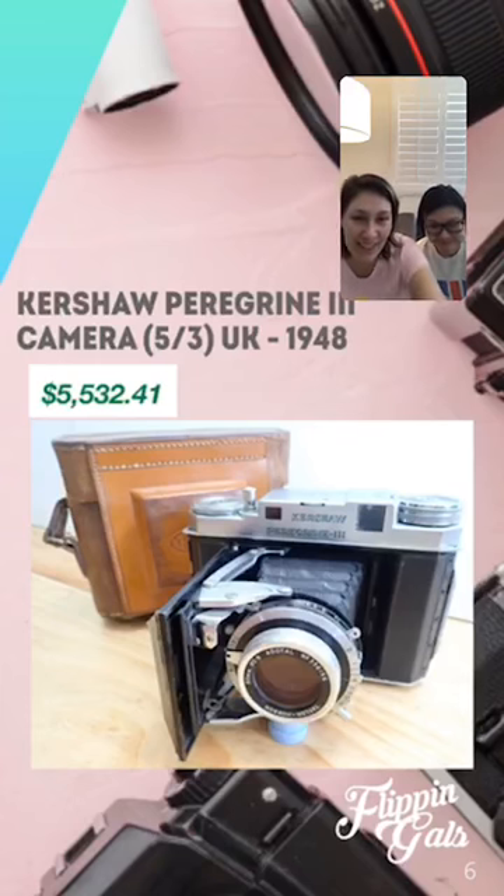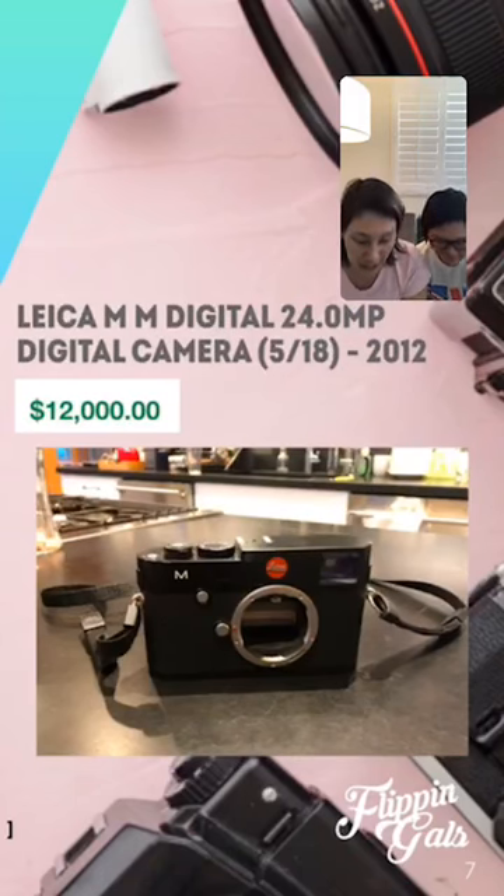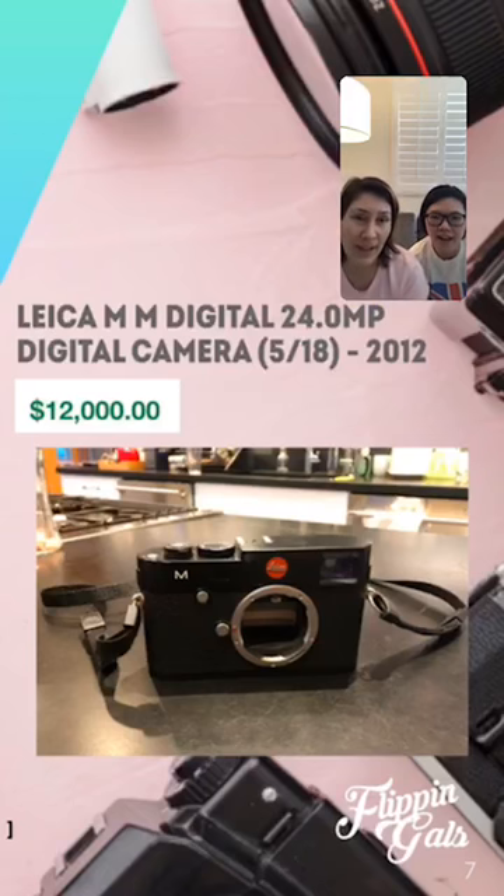The next one is the Leica MM Digital 24 megapixel camera from 2012 — it still holds its value at twelve thousand dollars. When you look at a Leica it looks like a very simplistic camera, but the price tag tells you otherwise. I used to think any digital cameras weren't worth money, so I would skip them at sales — but digital cameras are actually worth money. Focus on the brand: if you see anything Leica, snatch it — vintage or new, it doesn't matter.